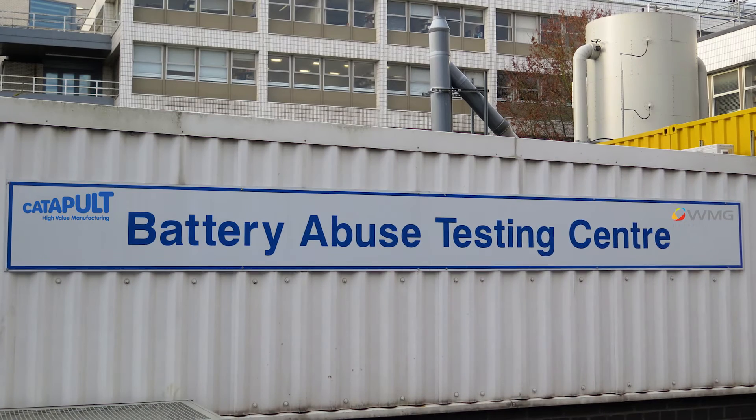I'm at WMG's Battery Abuse Testing Centre with test engineer Mal Hughes. Mal, thanks for joining us. Tell me, what sort of stuff do you get up to here?